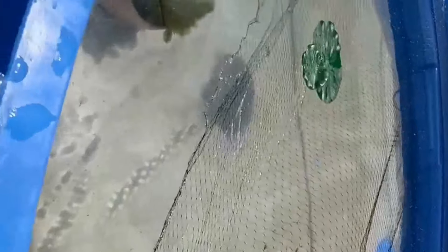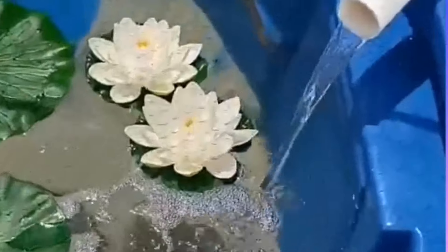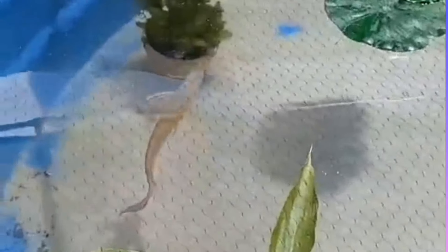Look at the size of these baby arowana fish — pushing a foot, barely under a foot. Getting them into the bucket carefully, making sure they're ready for that pond.